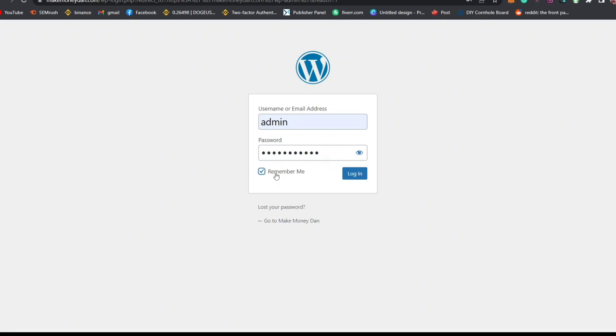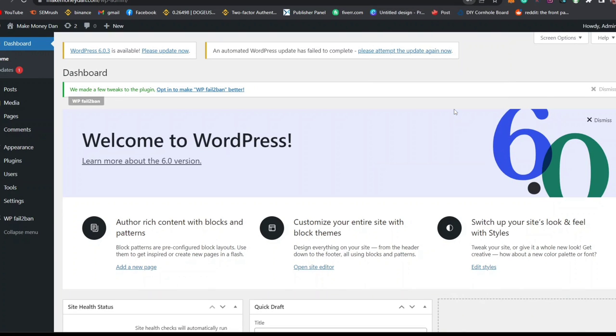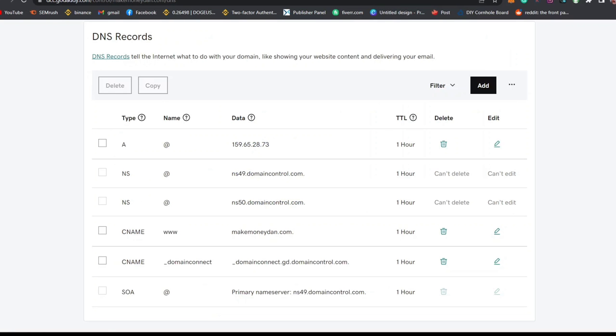Click Remember Me and click Login. You can see I've successfully logged into the makemoneydown.com WordPress dashboard. This is the backend of the website. With this short tutorial, you now know how to create a professional website without going through cPanel. The only money we spent was for the domain registration.